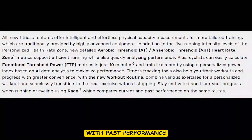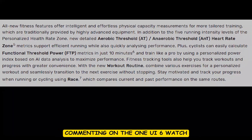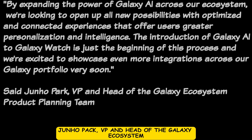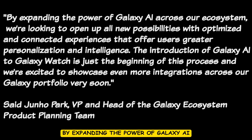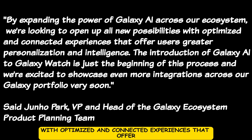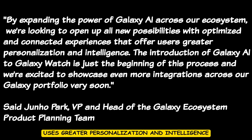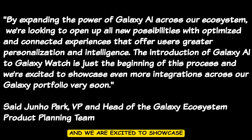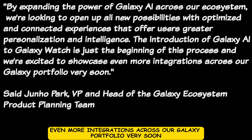Commenting on the One UI 6 Watch, Junho Park, VP and Head of the Galaxy Ecosystem, was quoted as saying: 'By expanding the power of Galaxy AI across our ecosystem, we are looking to open up all new possibilities with optimized and connected experiences that offer users greater personalization and intelligence. The introduction of Galaxy AI to Galaxy Watch is just the beginning, and we are excited to showcase even more integrations across our Galaxy portfolio very soon.'